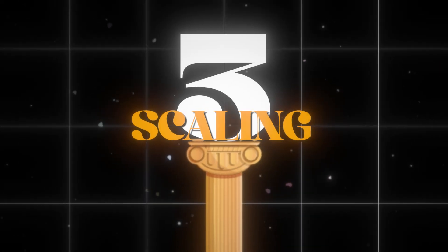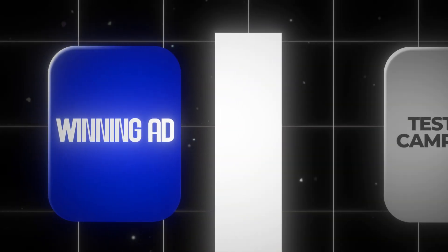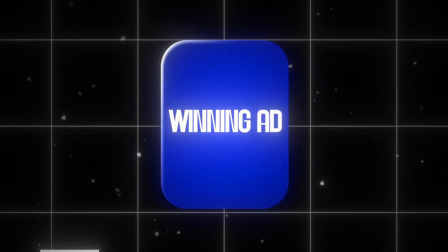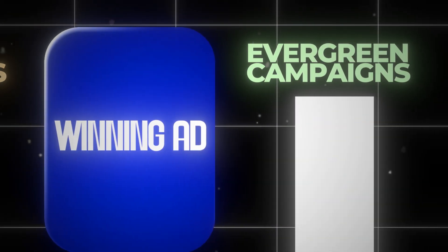Moving into the fun part — scaling. When you find a winning ad, the losers get paused, but winners can be scaled in multiple places. The first place is within the testing campaign itself using my double-up method: if an ad is doing well in testing, after two to three days I'll double that budget. Then you can graduate that ad into your performance campaigns by duplicating it into your Advantage Plus, interest, and other main evergreen campaigns. So you're scaling these ads both in testing and in your evergreen performance campaigns.